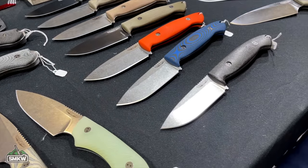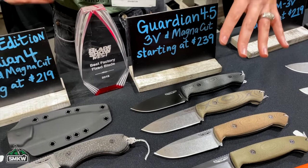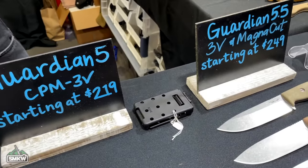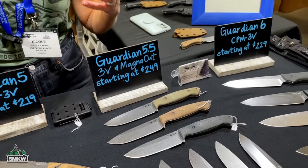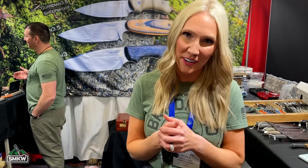Bradford now offers Magna Cut in the Guardian 4, Guardian 4.5, and their largest — the 5.5-inch survival blade. Treated to about 61-62 HRC, it's a serious performer. Compared to 3V, the semi-stainless status adds a low-maintenance quality to the blade. Bradford is very impressed with the steel and will continue it in their lineup. Next up, Magna Cut is coming to their culinary line within the next couple of months.